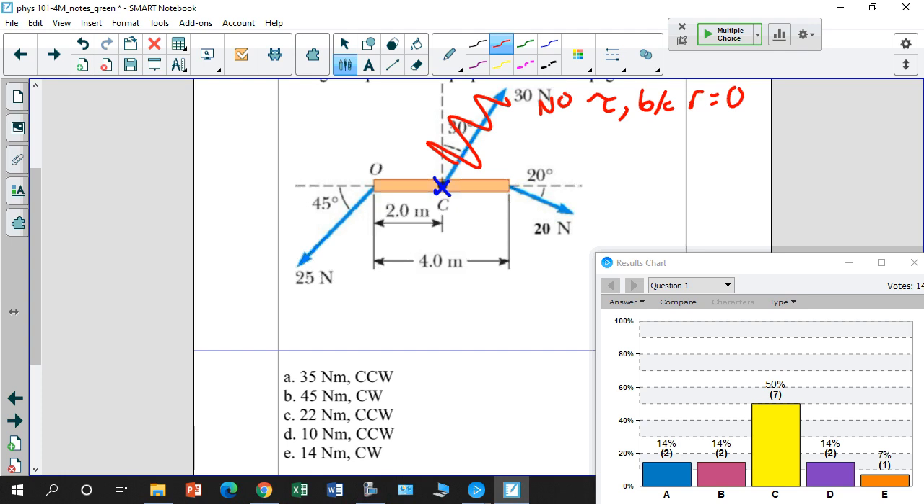Think about a door. If I push on the door right at the axis of rotation, I don't apply any torque. Another way I can't get any torque is if I push on the door in a direction where the angle between the force and the moment arm is zero degrees. If the angle is zero degrees, then the torque is also zero.